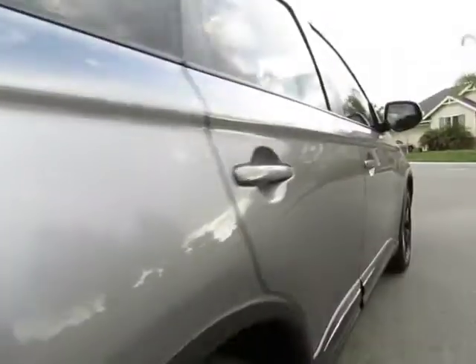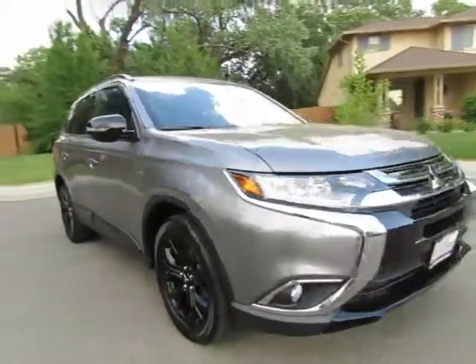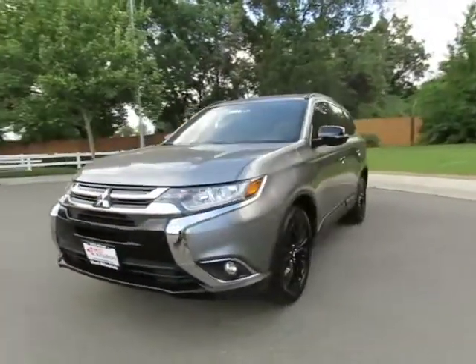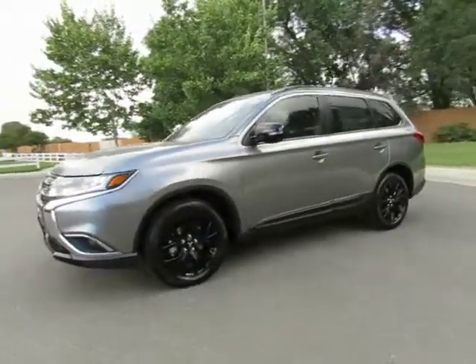Wes Mitsubishi is a member of credit union direct lending and can offer low interest rates and reasonable payments to well qualified buyers. Wes Mitsubishi also has that triple check guarantee: check competitors' pricing, offer a vehicle history report, and all certified pre-owned vehicles come with a 3 month, 3,000 mile warranty.